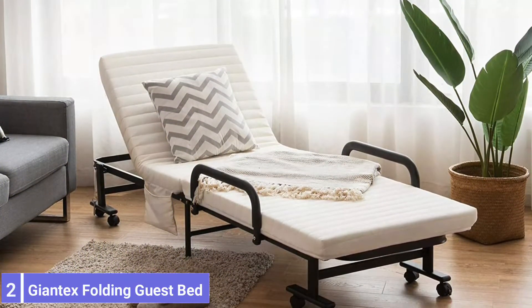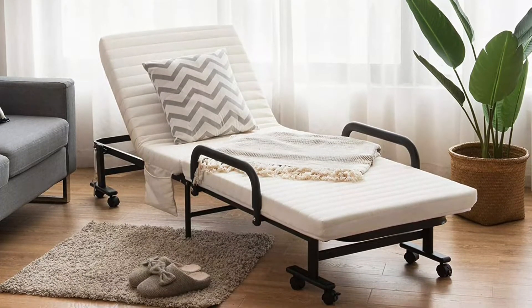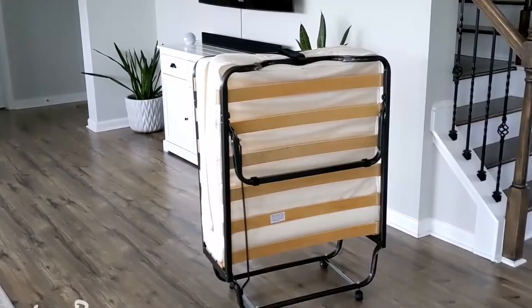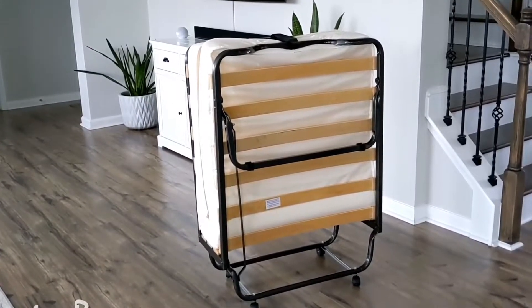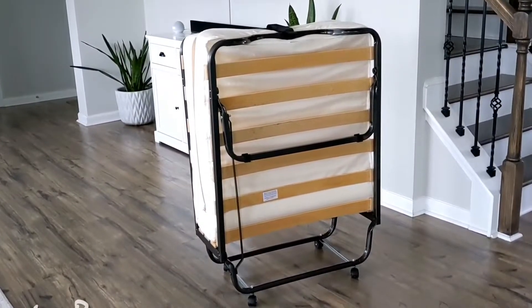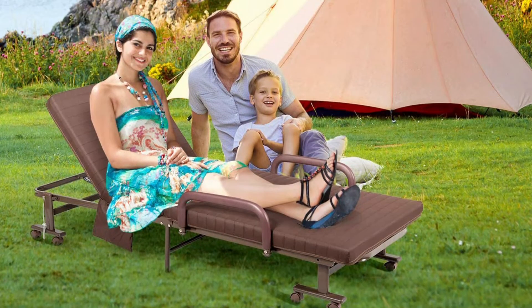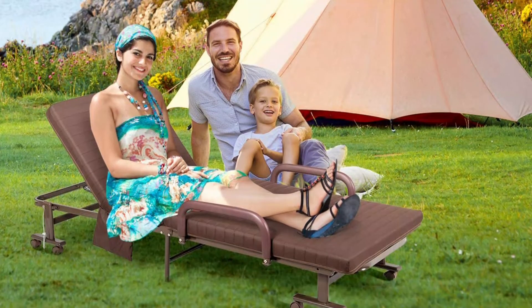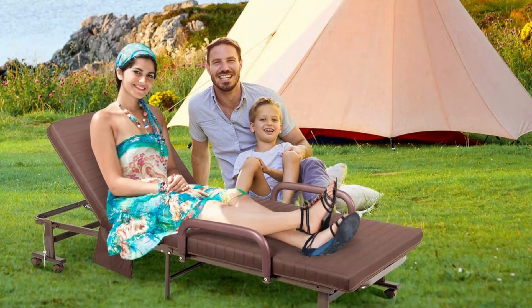Number 2: Giant Tex Folding Guest Bed Frame with Mattress. This versatile folding bed is suitable for outdoor and indoor use. It is an ideal guest bed option and perfect for an office nap, and is also appropriate for camping. It features a sturdy steel frame with a durable green paint finish for years of carefree use. This folding bed has six adjustable backrest positions, and includes a side bag for storing books and phones.